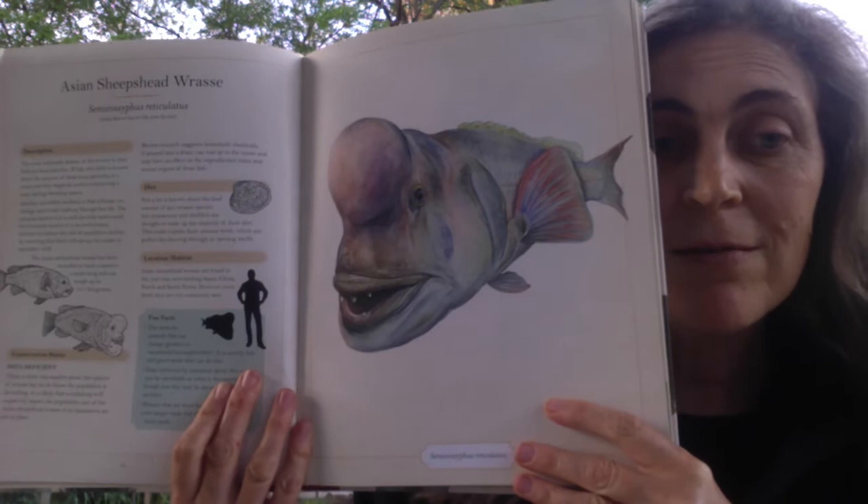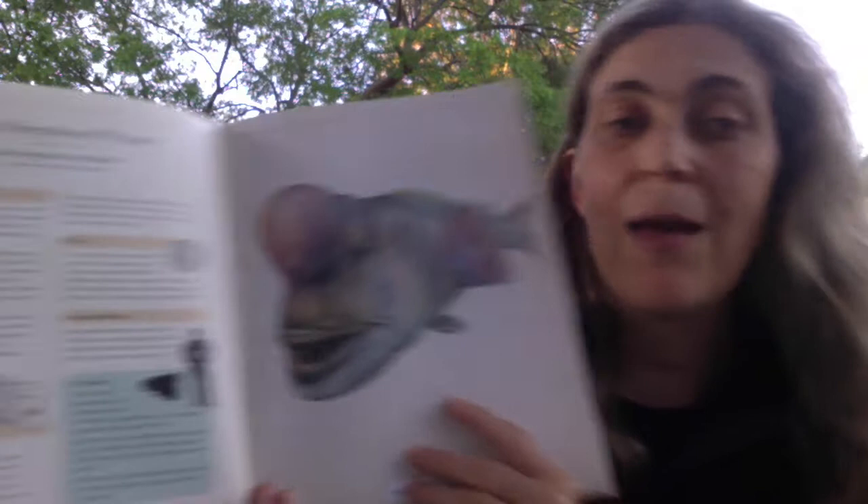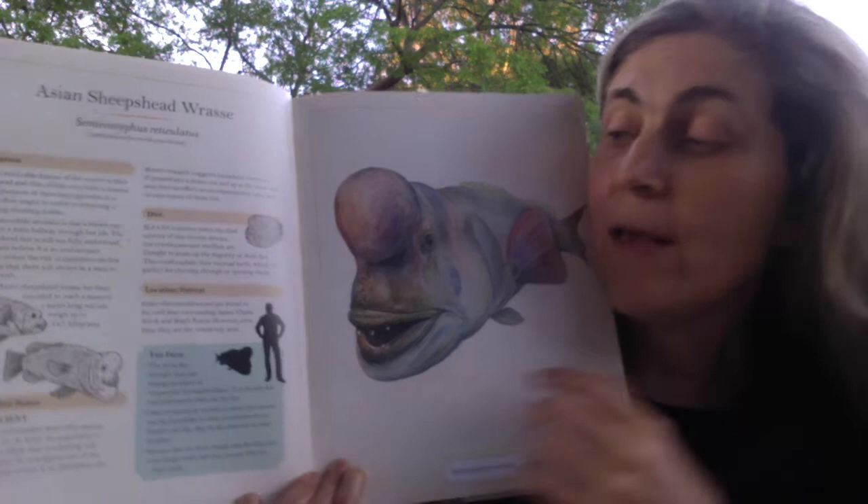You have the information which has a description, conservation status, a bit about the diet, and the location and habitat. I really love this little bit where you have the human and then you have the animal next to it, to give you some idea of what size the animal is.